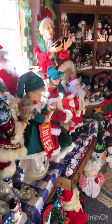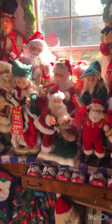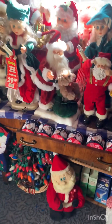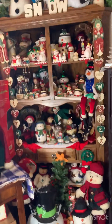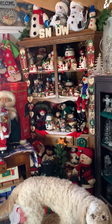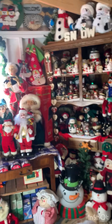Over here, we got the animated Santa Clauses and whatnot. Some Santa Claus ribbon. Here, we have the snowman display inspired by Lee. She loves snowmen.